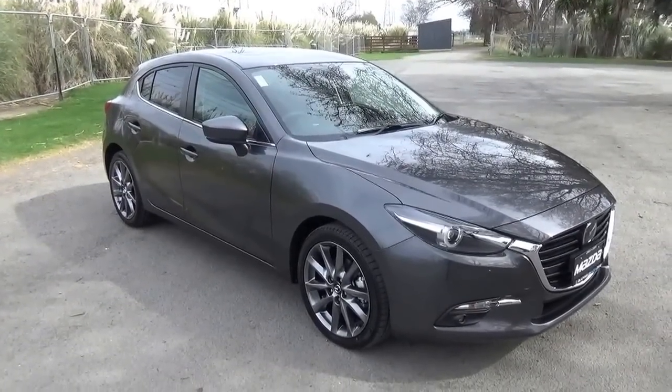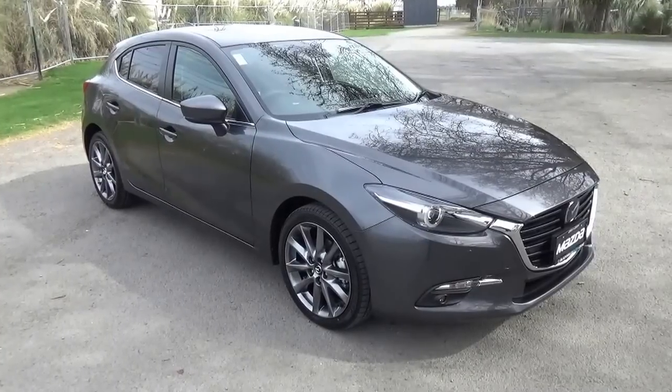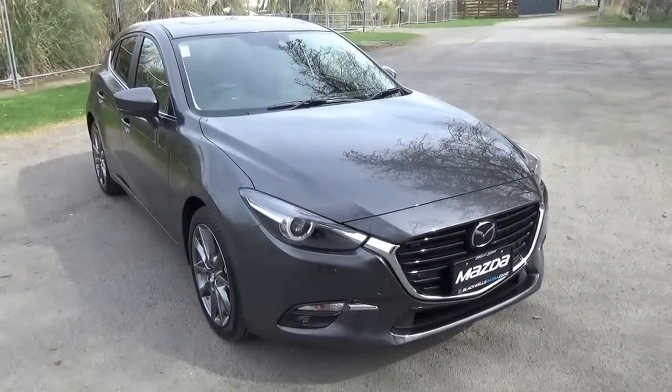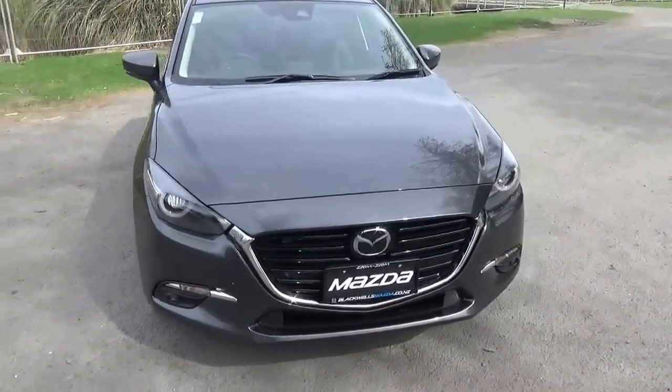This example is the SP25 Limited, so absolute top of the range. It's presented in the new colour Machine Grey. It features the 2.5 litre Skyactiv engine, which develops 138 kilowatts of power and 250 newton metres of torque.